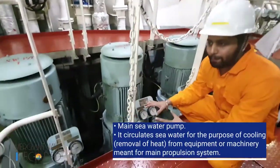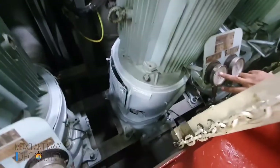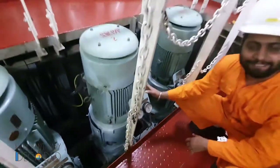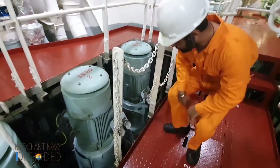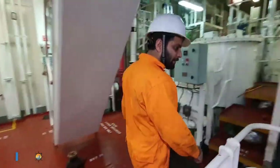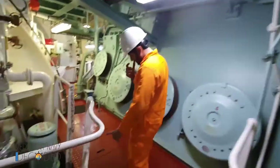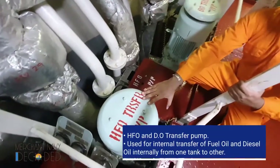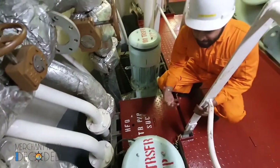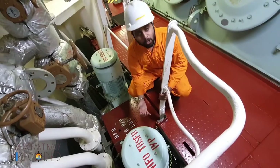These are the main sea water pumps — we have three on board. Right now number 2 main sea water pump is running. The suction pressure is 0.1 MPa, that is 1 bar, and the discharge pressure is approximately 2.4 bar. It is a 30 kilowatt motor centrifugal pump. The fire and GS pump is also a centrifugal pump, and the ballast pump is also a centrifugal pump. Now let me show you a gear pump.